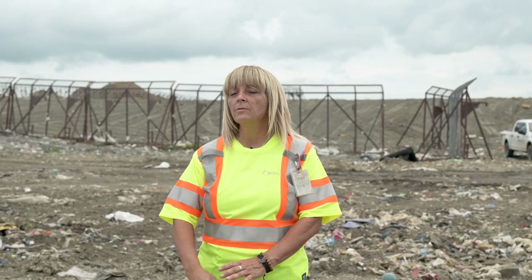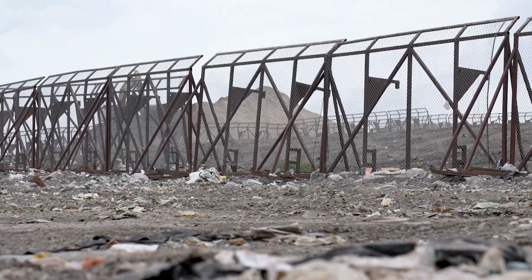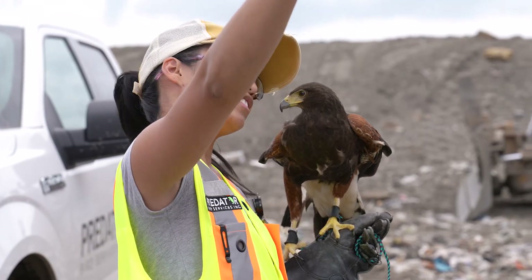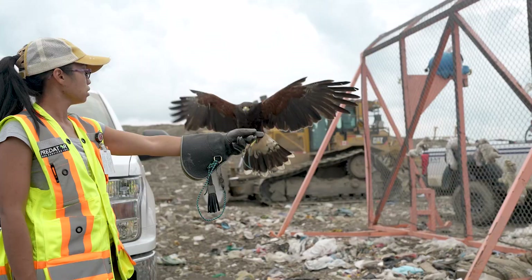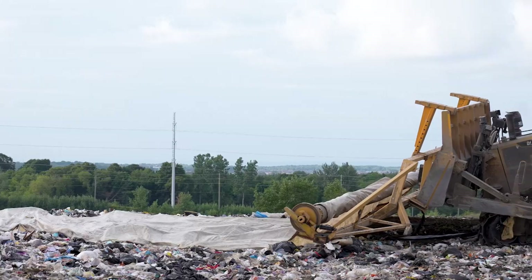We put up fences around the site to stop garbage, such as plastic bags, from flying onto the highway nearby. We hire a company that brings in hawks and falcons to deter the seagulls from coming onto the site and spreading the garbage. The tipping face at night is covered with a tarp, soil, and wood chips.